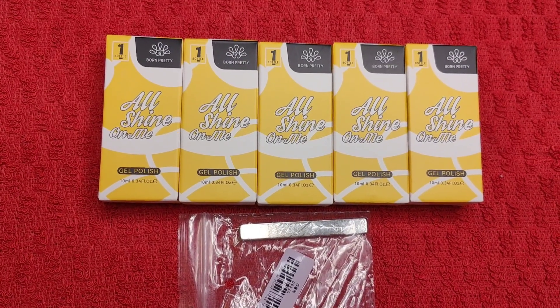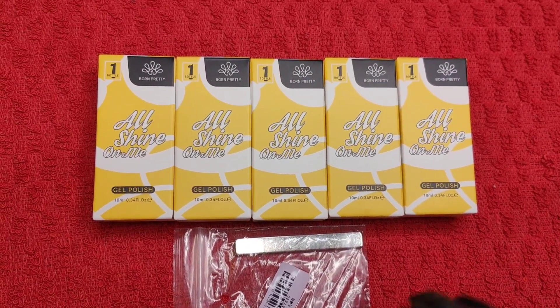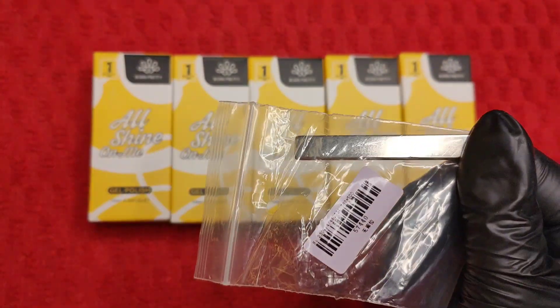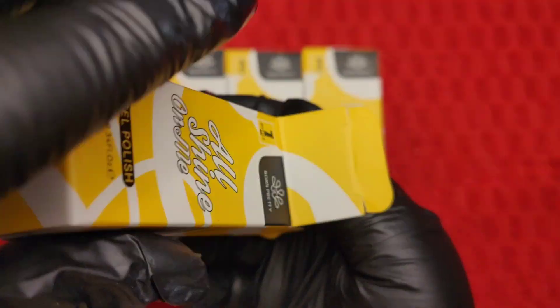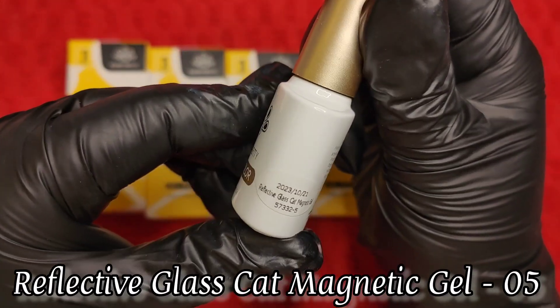Hey my lovelies, welcome or welcome back to my channel, this is Priya K's Nails. Guys, as you can see I've got some Born Pretty goodies to share with you. They've sent over this lovely magnet. I have a cat eye gel to share with you, so we just want to go through these — they do come double packaged, I've just taken it off to save some time.